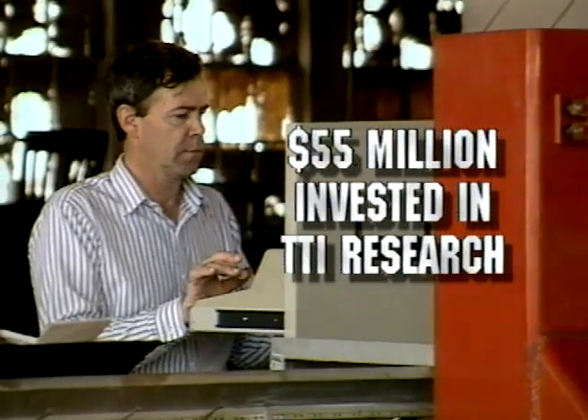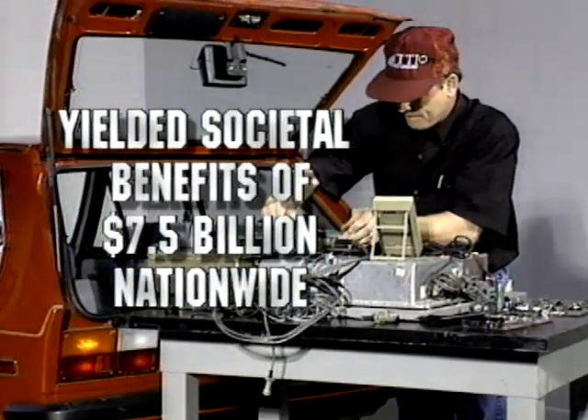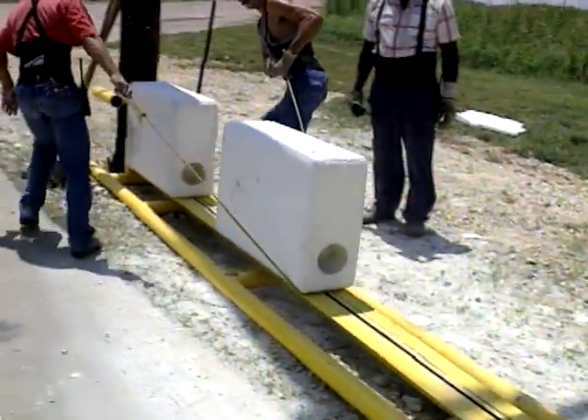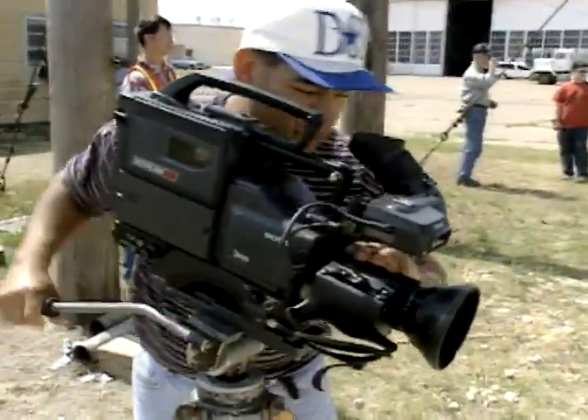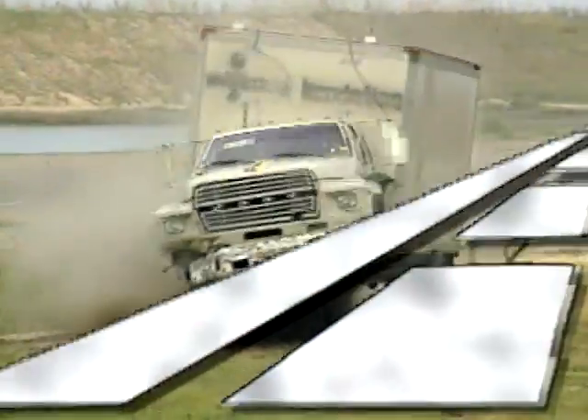55 million dollars invested in TTI research yielded societal benefits of 7.5 billion dollars nationwide. That's why TTI is the acknowledged leader in traffic safety research. Nobody does it better.